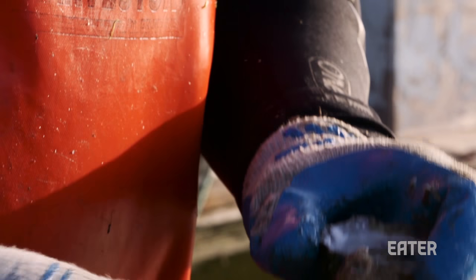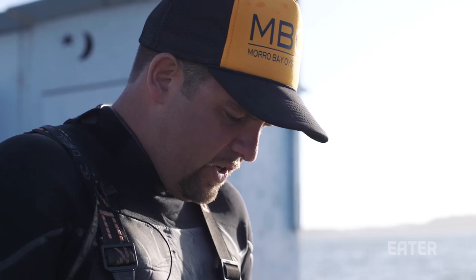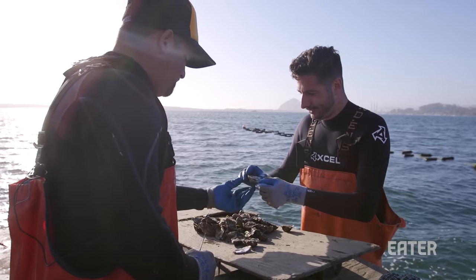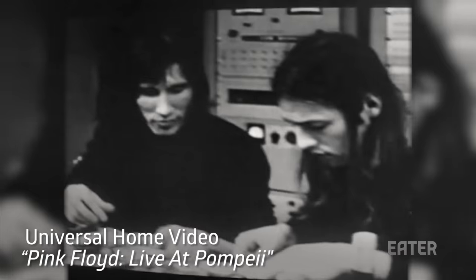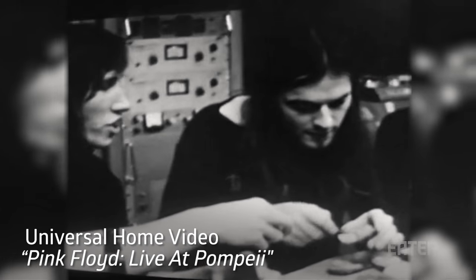We're going to go in with the hinge — you guys know this drill. Got a nice, beautiful oyster in there. Cheers. Oh God. You ever seen Live in Pompeii by Pink Floyd? The oysters are good today. This time of year. I like to think the oysters transcend national barriers.